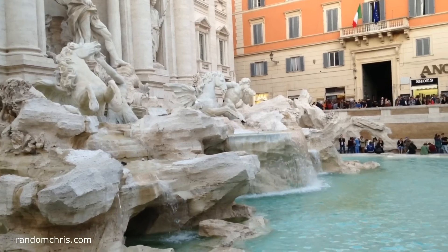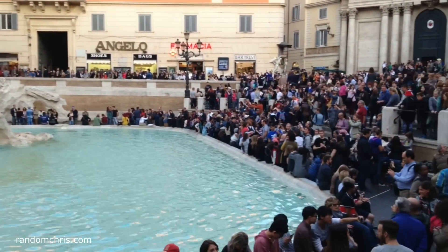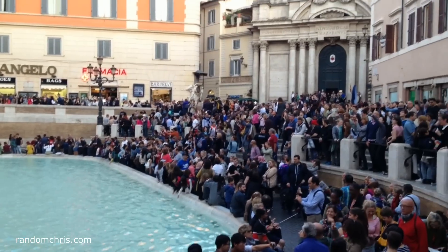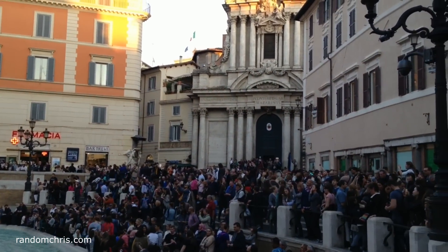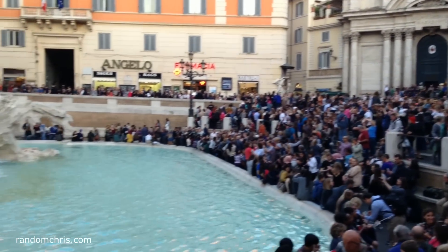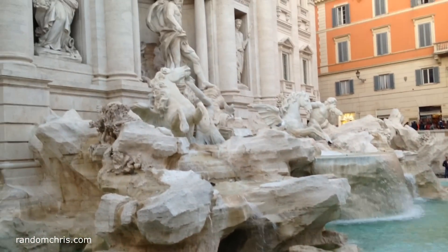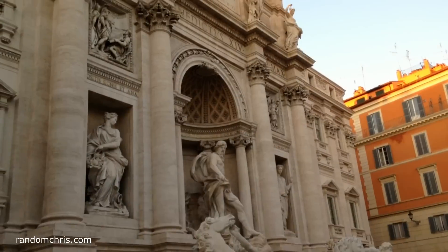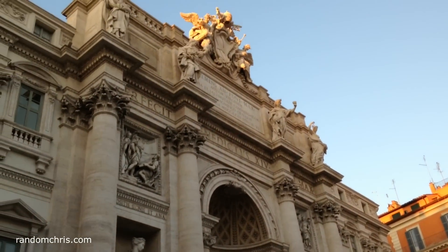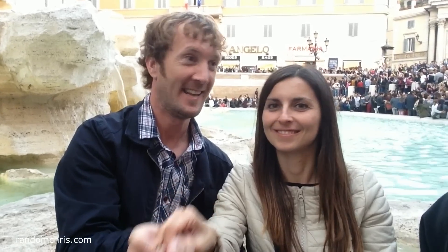We next visited the Trevi Fountain, La Fontana di Trevi. This has to be one of the most famous fountains in the world. Because of this, it can absolutely throng with tourists, so it may take some time for you to get down to the water's edge. Once you get there, depending on the season, you may wish to dip your hands in to cool down, and you may also want to join in with the coin-throwing tradition. Every day it's estimated that 3,000 euros are thrown into the Trevi Fountain by tourists.